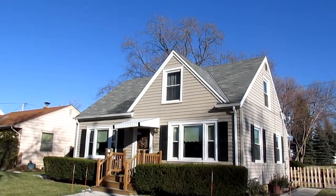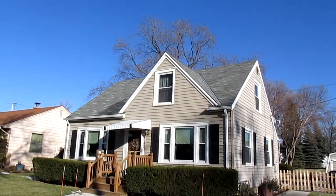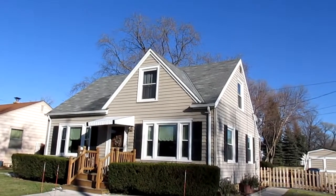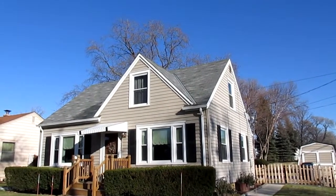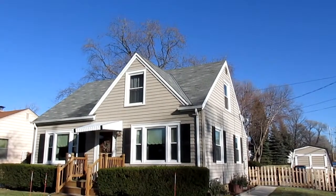Hey everybody, it's Ben Golke with Realty Dynamics coming to you today from very near the Mount Mary and Endress Park neighborhoods on the west side of Milwaukee to show you this lovely three bedroom, bath and a half home with an extra large yard. Let's check it out.